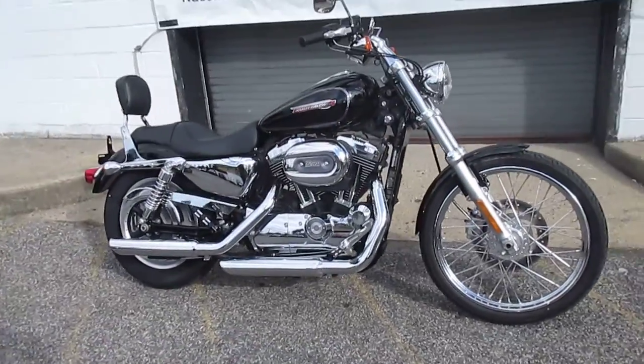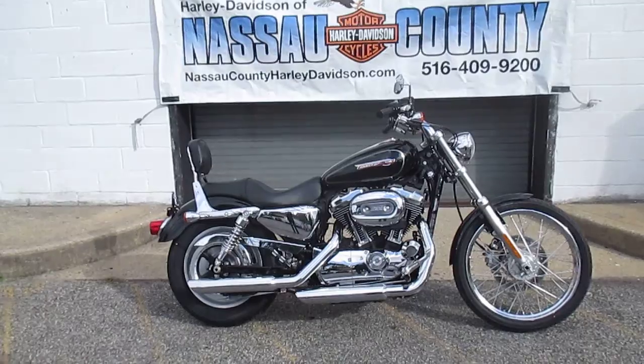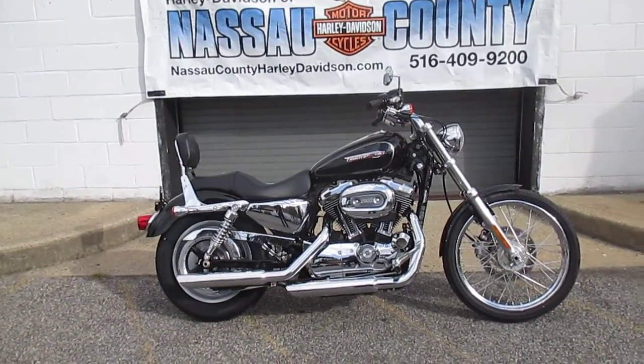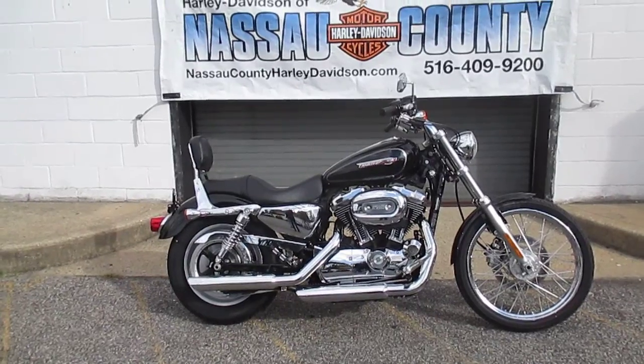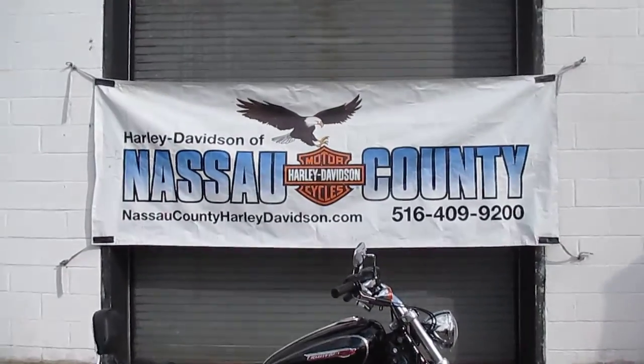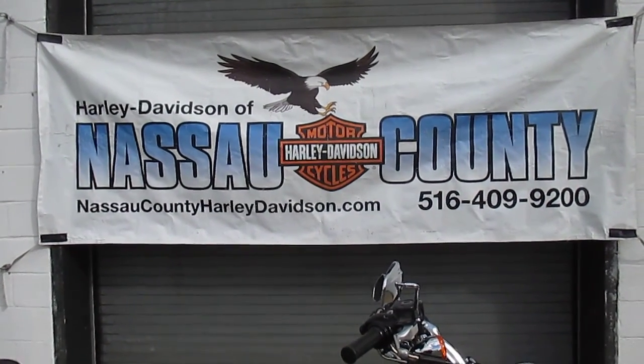If you'd like to purchase this 1200 Custom, please call our sales department at 516-409-9200. Please refer to bike U2523 — that's U2523. And remember, don't buy a Harley-Davidson until you visit Harley-Davidson of Nassau County. Thanks and have a great day.